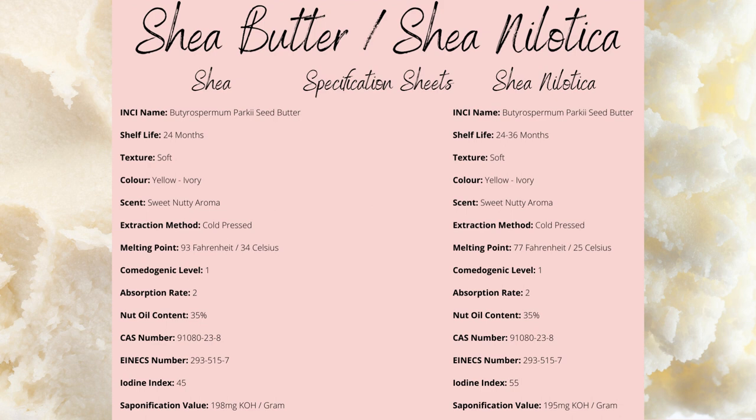Both are cold-pressed, with nilotica butter having a significantly lower melting point, as low as 25 to 26 degrees Celsius, while shea is normal at around 34 degrees Celsius.